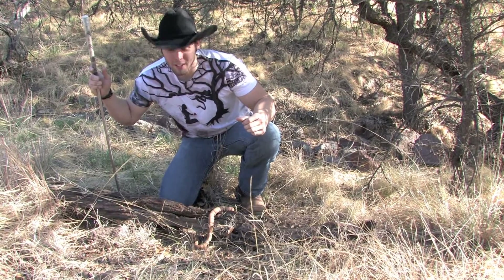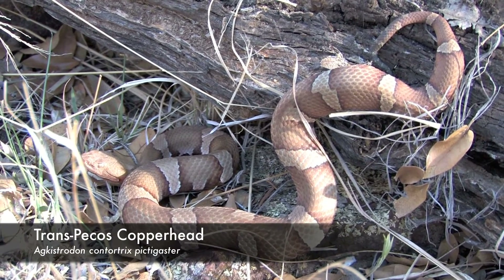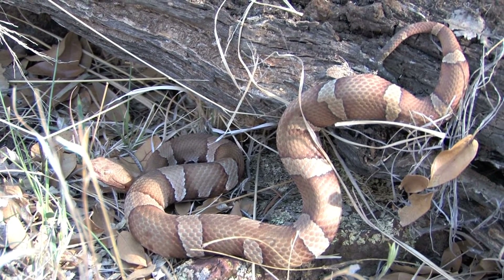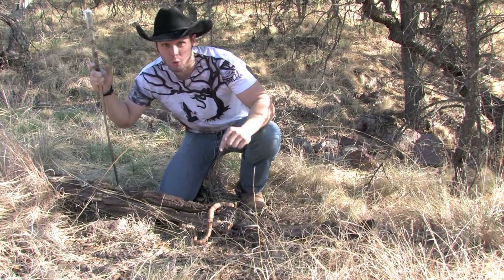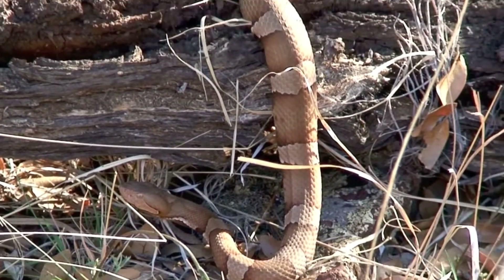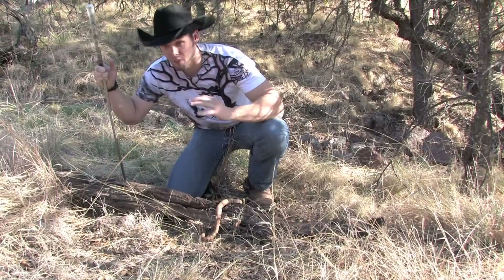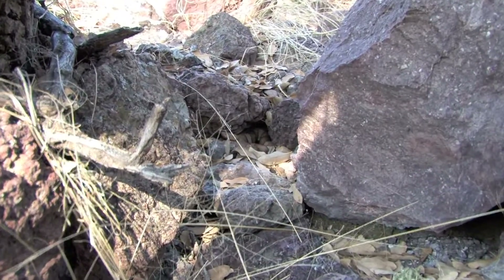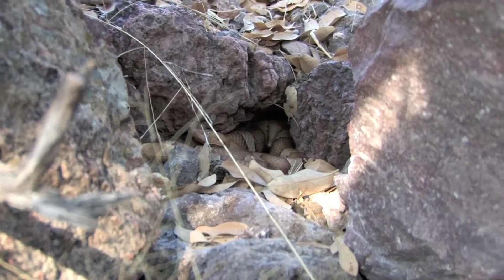This right here is an Agkistrodon contortrix pictigaster, otherwise known as the Trans-Pecos Copperhead. This is by far probably the most sought-after copperhead in the state of Texas. Look at these colors — they are absolutely incredible. The colors on the snake can range from tan with silver to a very dark silver with a rustic brown ground color, and the camouflage is just phenomenal — literally amongst the grass and rocks they will just disappear on you.